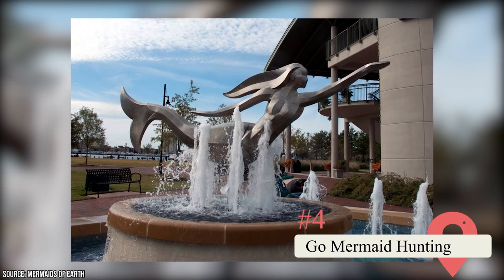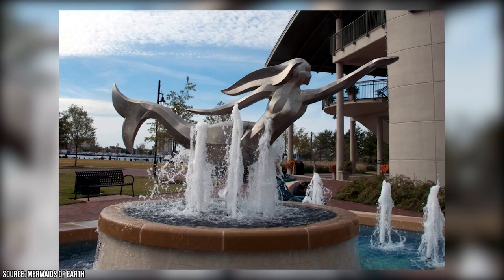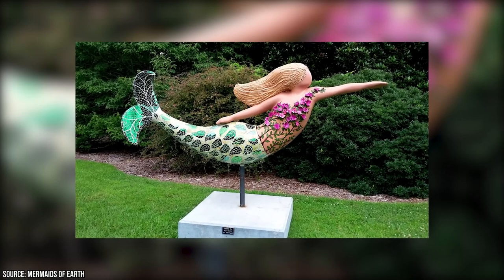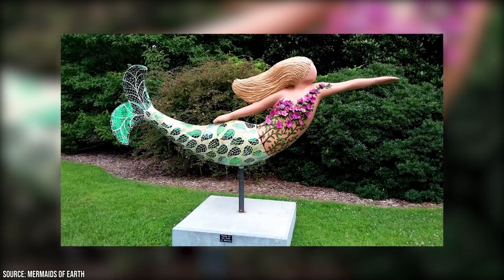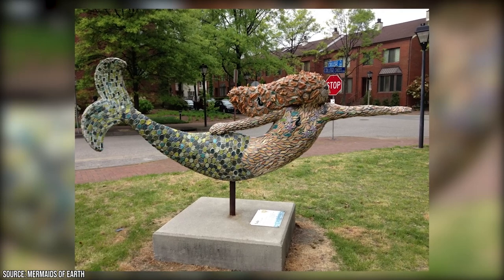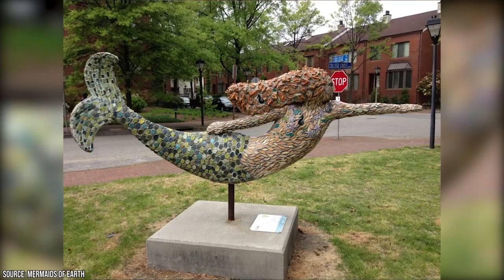Go Mermaid Hunting: Norfolk boasts an enchanting feature that sets it apart from other cities — a plethora of whimsical mermaids scattered throughout town. These captivating statues were brought to life by local bronze sculptor Kevin Gallop in 1999 and have since become a beloved symbol of the city. Despite only 130 mermaids being initially placed, these enchanting sculptures can now be found in every corner of the city, adding a touch of magic to the urban landscape.